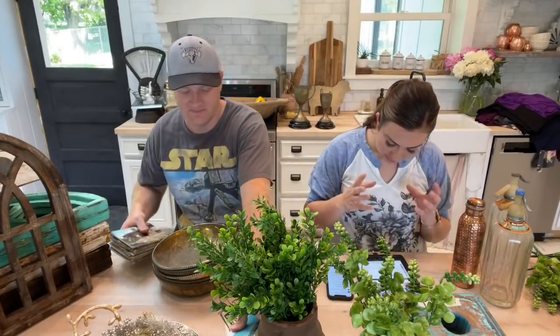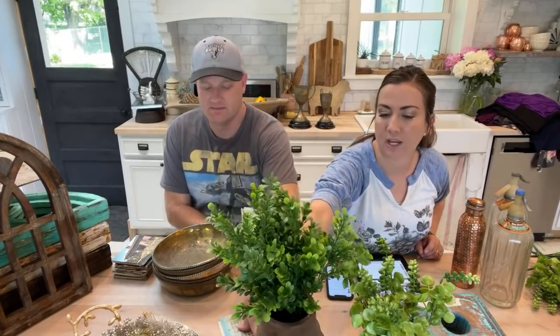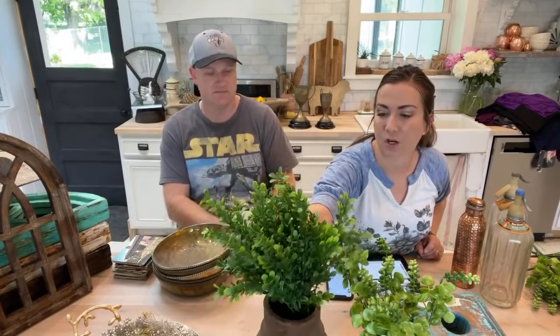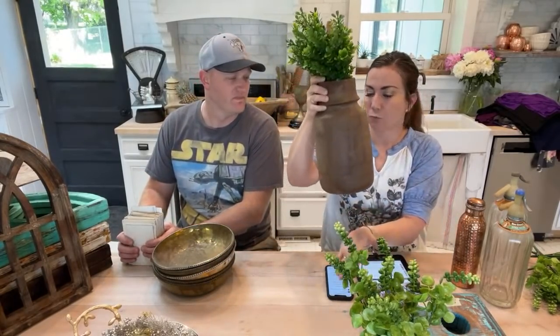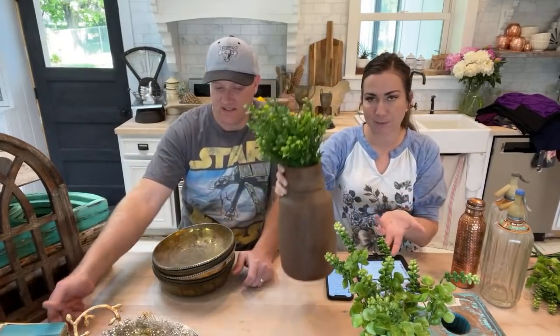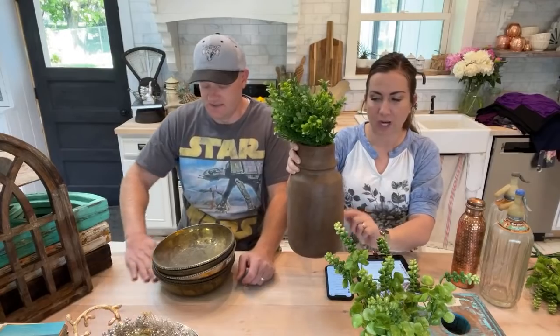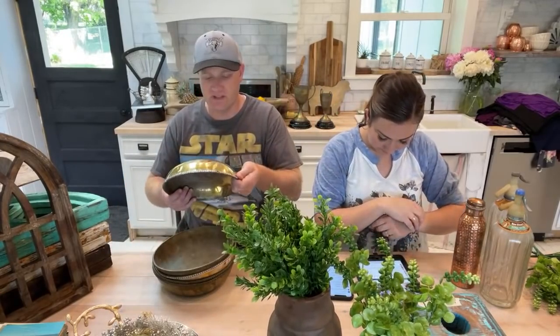Patty says to put tissue in the bottom of the pot to hold the greenery up so it doesn't fall down — really smart. Or you could put some pinto beans in the bottom to give it some weight, since these tend to be a little tippy. If you put some weight in there it helps them out. Next up, we've got these brass bowls with beads around them.